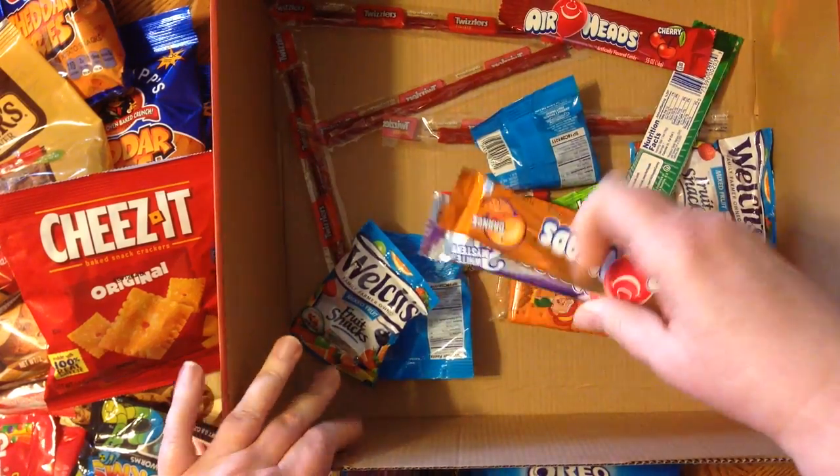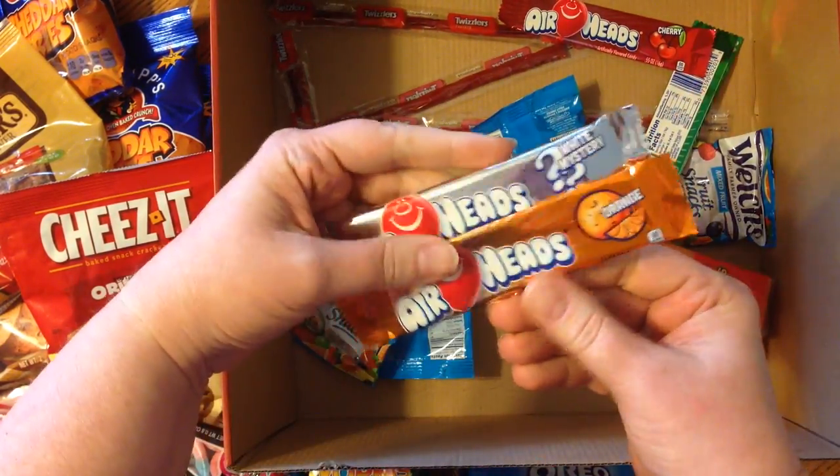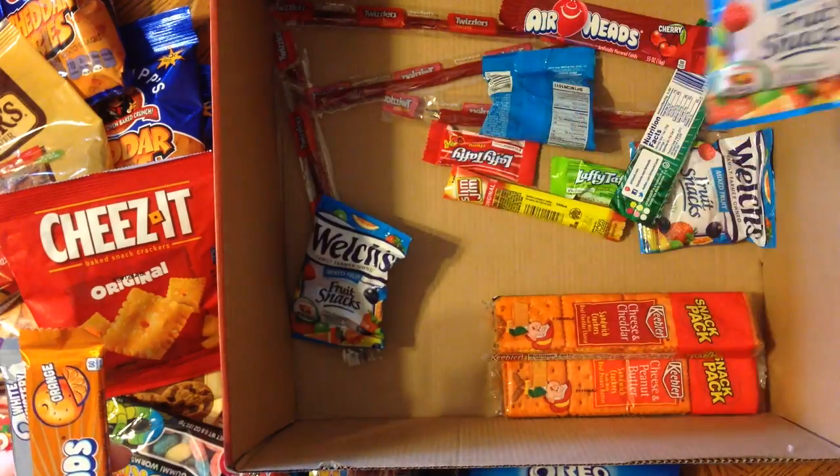Twizzlers — I love Twizzlers. Airheads, I like those. Little fruit snacks.